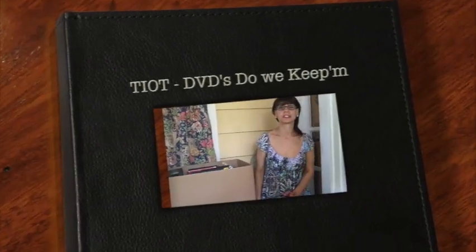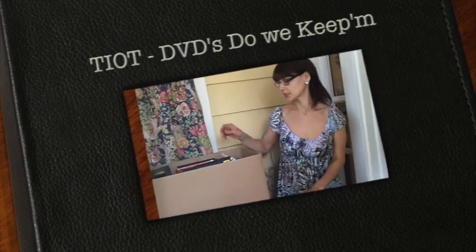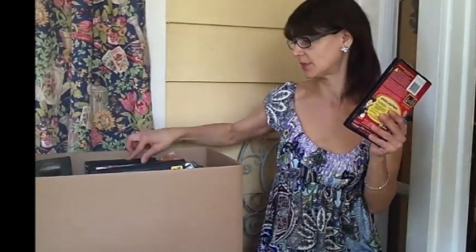Hey, I'm Kathy the Tidy Tudor and this is Throw It Out Thursday. This week for Throw It Out Thursday, we're going to talk about our DVDs or our CDs.